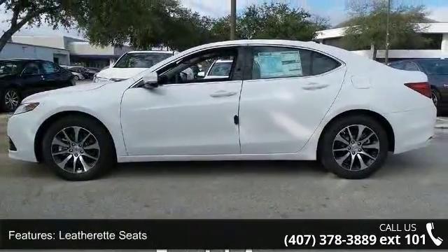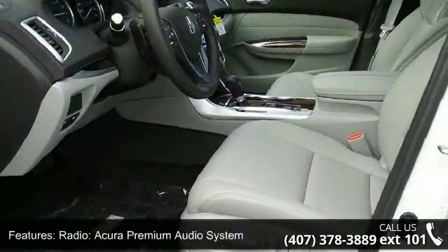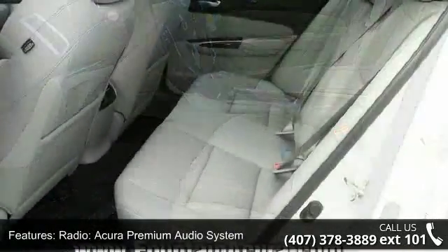Additional features include four-wheel disc brakes, air conditioning, electronic stability control, front bucket seats, leather shift knob, and tachometer.